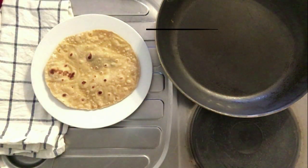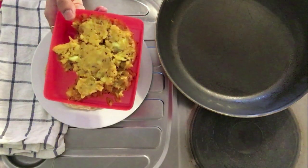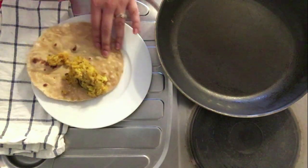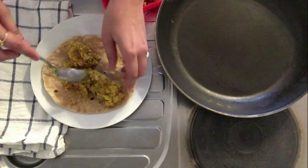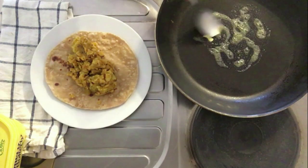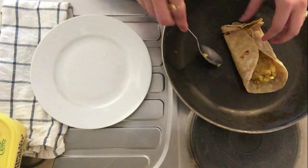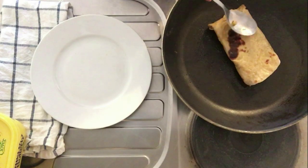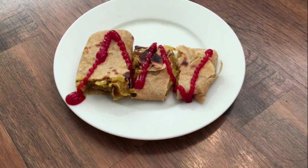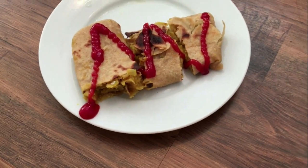Number 3 is roti lifafaa, which uses all the leftovers from the previous night — again a two-minute recipe to your rescue. For this you will need a roti or paratha. Just put the leftover sabji in the mid portion of the paratha, and while you are doing this, put your pan on the gas to get heated. Put some ghee or butter and place your roti in there. If you don't have any sabji lying around, you can also use vegetables — just put some sauce on the paratha and top it up with cut onions, tomatoes and capsicum. Try to give it the shape of a wrap or a roll, and in no time your roti lifafaa is all ready. Relish it with tomato sauce or curd as you'd like.